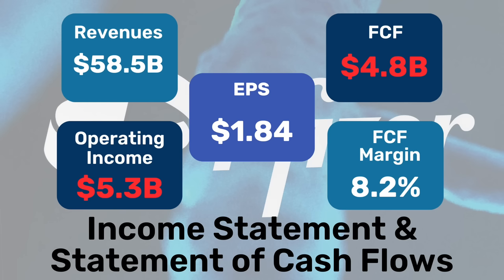Revenues over the past 12 months have been $58.5 billion, a 42% decrease from the prior year as expected, given the pandemic-related products that dropped off. Operating income came in at $5.3 billion, another massive drop-off, equating to an operating income margin of 9%, versus 39.7% in the prior year. EPS for the company over the past 12 months came in at $1.84, a 72% decrease year-over-year. Free cash flow was $4.8 billion, an 82% decline year-over-year, equating to a free cash flow margin of just 8.2%. This is a company in a period of transition, but if you're out there value hunting, this is definitely a name to take a second look at.